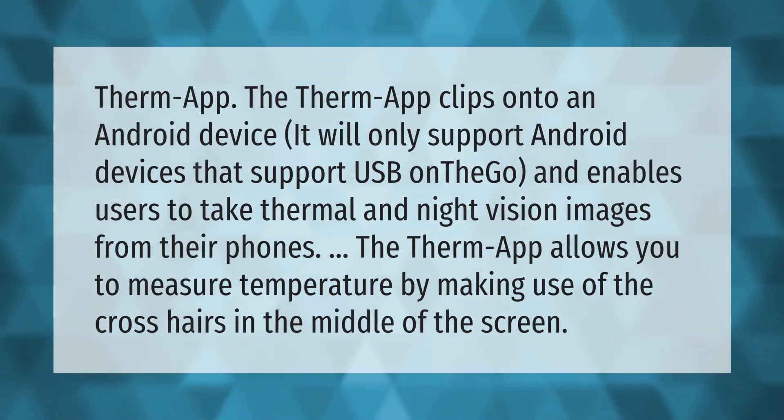The Therm App clips onto an Android device. It will only support Android devices that support USB On-The-Go, and enables users to take thermal and night vision images from their phones. The Therm App also allows you to measure temperature by making use of the crosshairs in the middle of the screen.